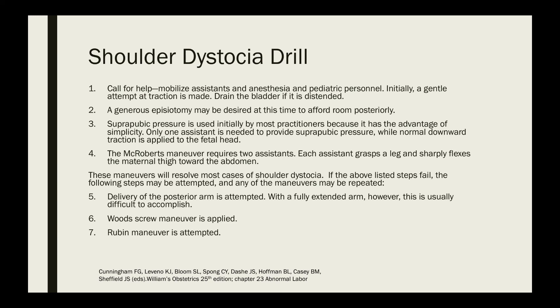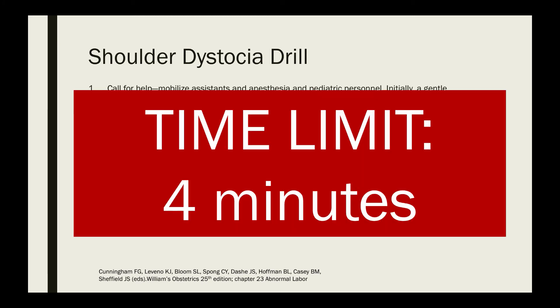If the above maneuvers fail, attempt delivery of the posterior arm — though with a fully extended arm this is usually difficult. You can also attempt the Wood's corkscrew maneuver and the Rubin maneuver. If all of these still fail, perform the last resort maneuvers: the Zavanelli maneuver, symphysiotomy, and clidotomy. For the shoulder dystocia drill, you have a time limit of 4 minutes or less, because going beyond 4 minutes will likely produce a hypoxic baby and probable fetal death.